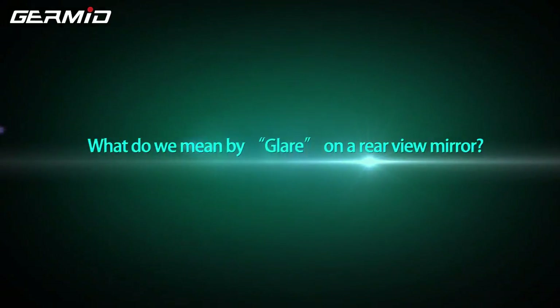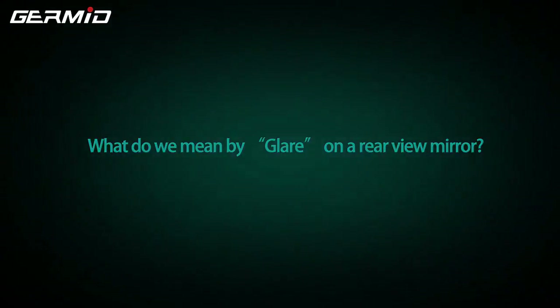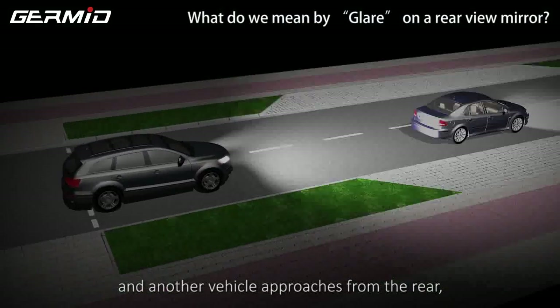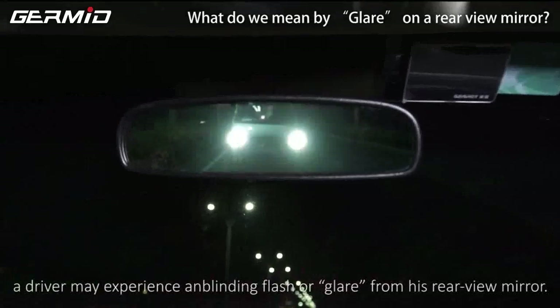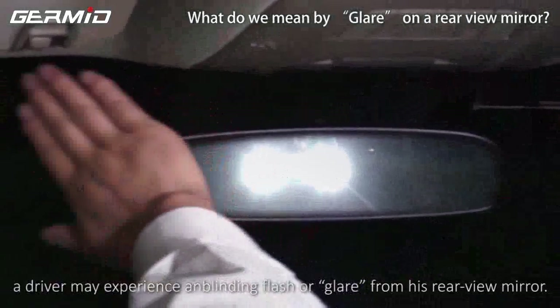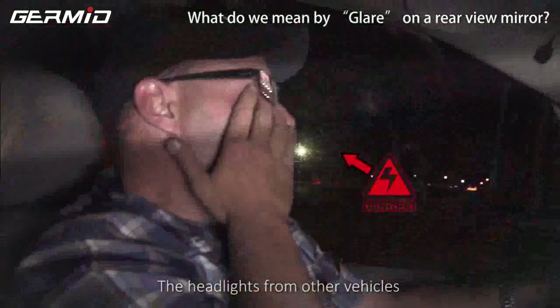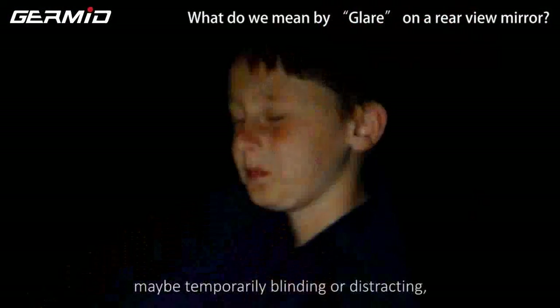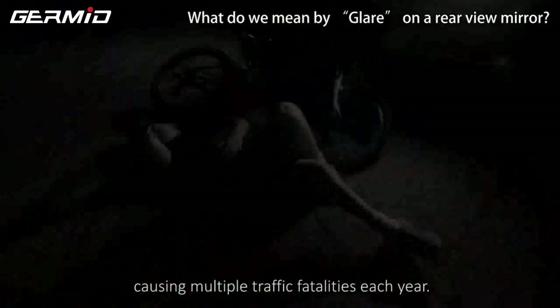What do we mean by glare on the rear-view mirror? When driving at night and another vehicle approaches from the rear, a driver may experience a blinding flash or glare from his rear-view mirror. The headlights from other vehicles may be temporarily blinding or distracting, causing a lot of accidents each year.